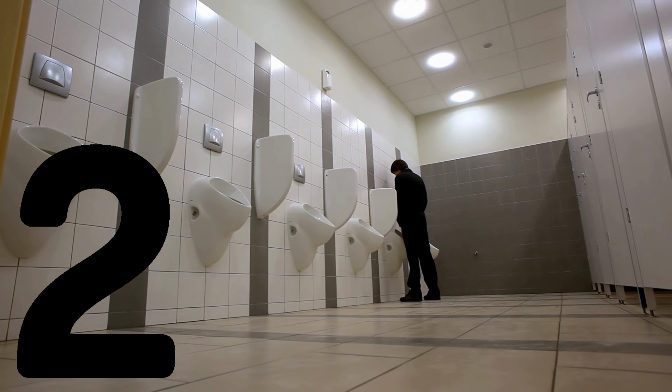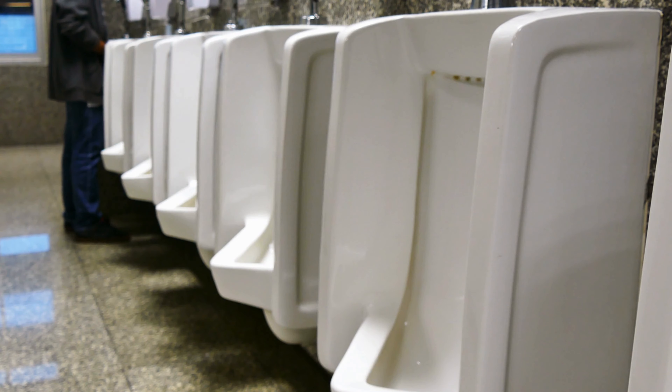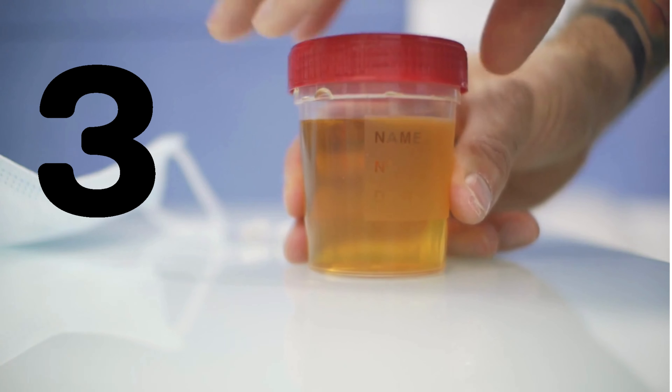Symptom number 1: pain or burning sensation while urinating. One of the most common symptoms of UTI is pain or a burning sensation while urinating. This is caused by the inflammation and irritation of the urinary tract lining.